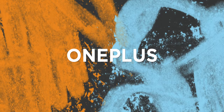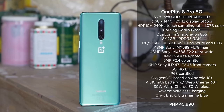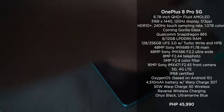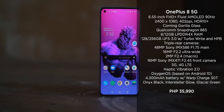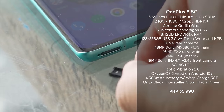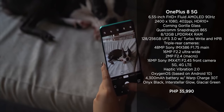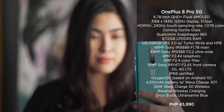Moving on to OnePlus, we have the OnePlus 8 and its bigger sibling, the OnePlus 8 Pro. Both backing a Snapdragon 865 5G chip, up to 12GB of RAM, and up to 256GB of internal storage. The Pro version has a 120Hz refresh rate display while the non-Pro has 90Hz. For pricing, the OnePlus 8 will set you back 35,990 pesos while the Pro version has an SRP of 45,990 pesos.